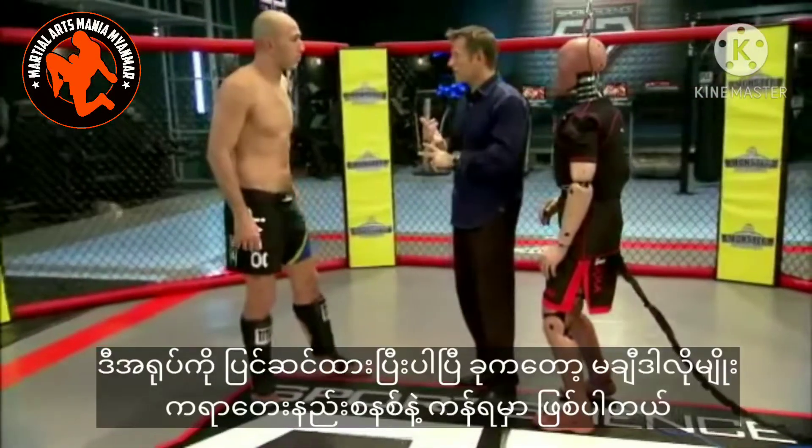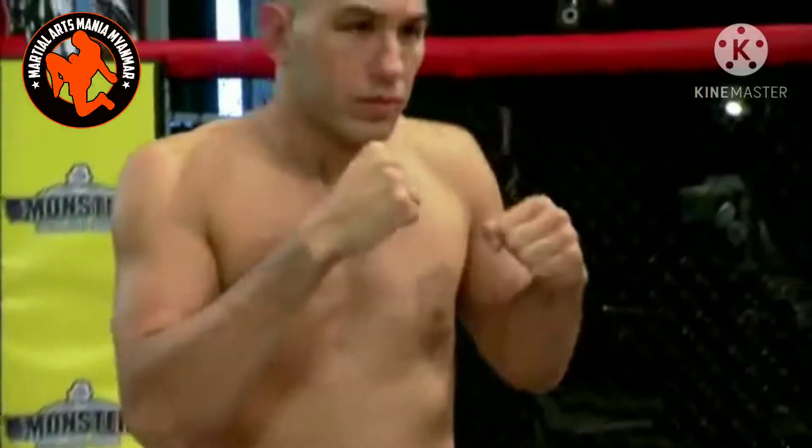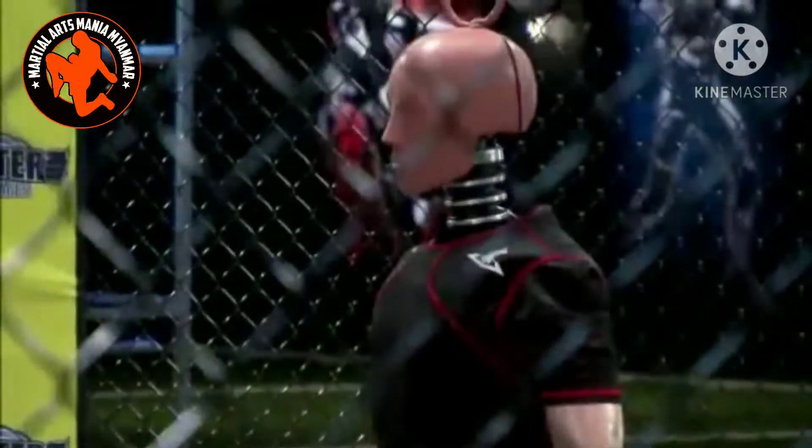We've got our crash test dummy all instrumented up. Now it's time to kick like Machida. Three, two, one, go!